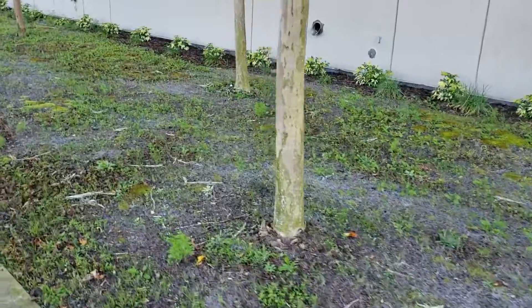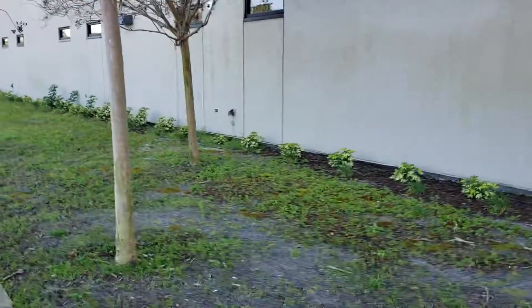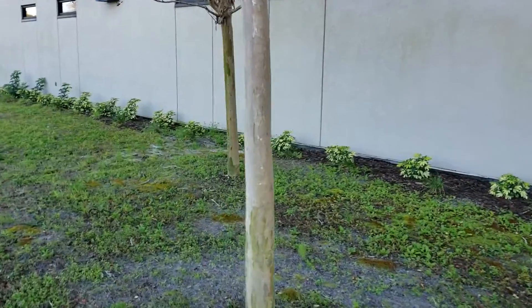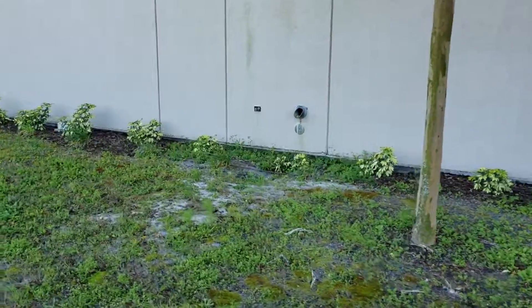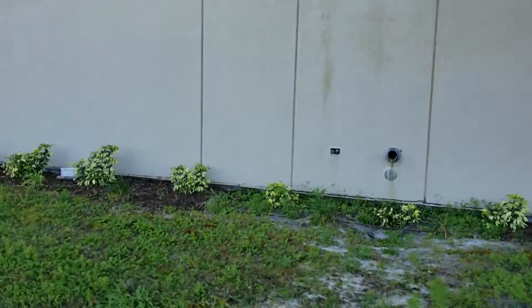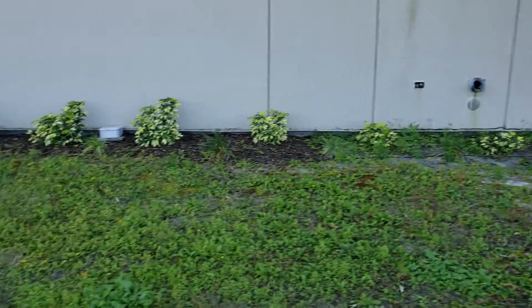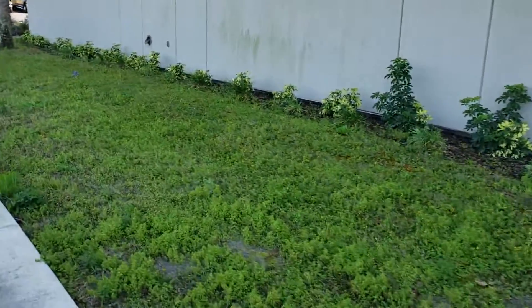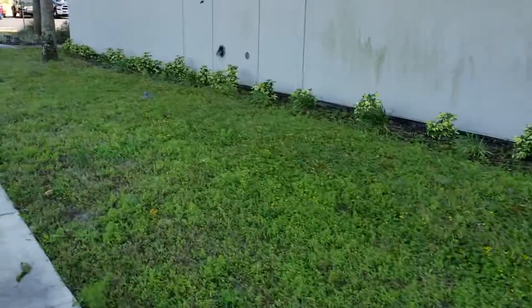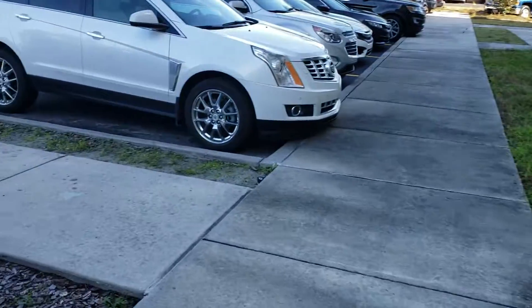I'm going to get a good idea of conditions here. The trees are in good shape. There's some staining on the building, but nothing that can't be washed up, I imagine. So this is it — just to get a good idea of what it looks like here.